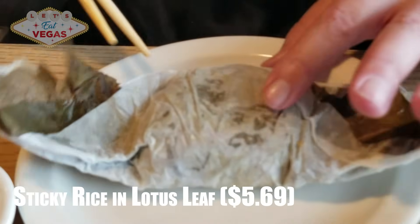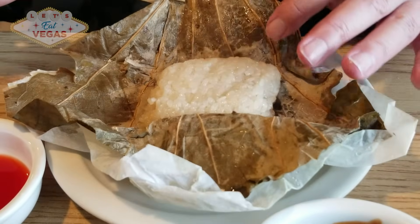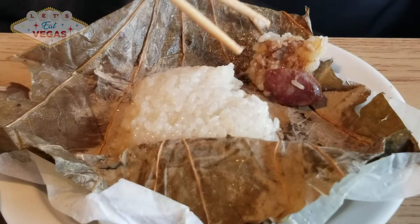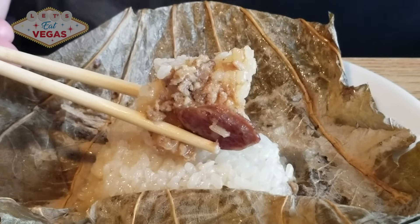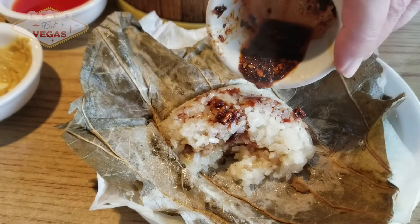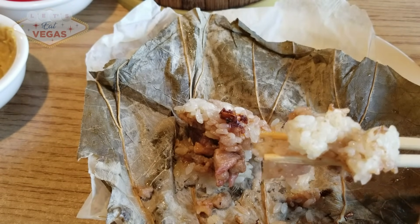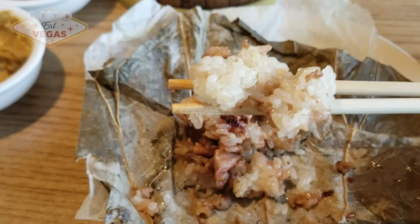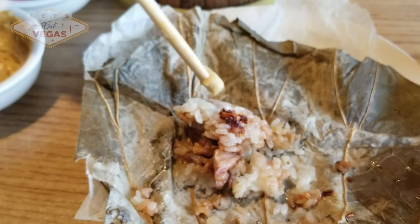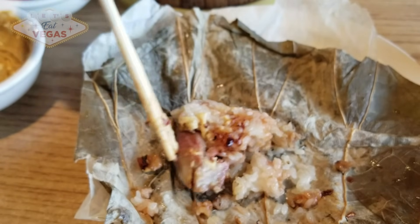Hotter than the inside of a volcano, so be careful not to burn yourself. Wow, these are fresher than fresh. The rice is very well seasoned with garlic and soy and there's a lot of filling — little bits of Chinese pork sausage, barbecue pork, and roasted pork as well. There are multiple flavors going on inside these little wrapped treasures. I always love the woodsy, almost gamey flavor the lotus leaf imparts to the rice. These are possibly the best version of these we've had in Vegas so far. You won't be disappointed.